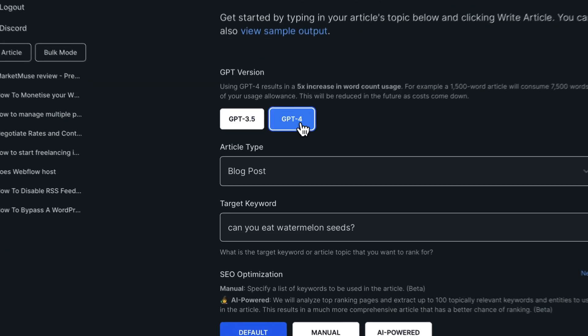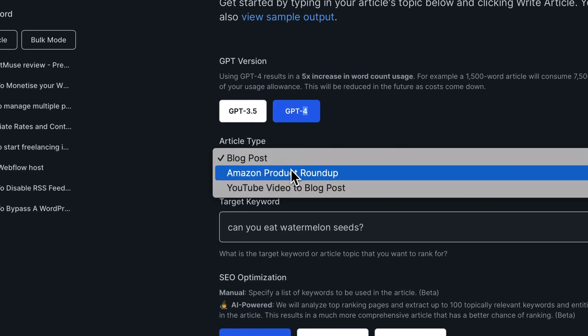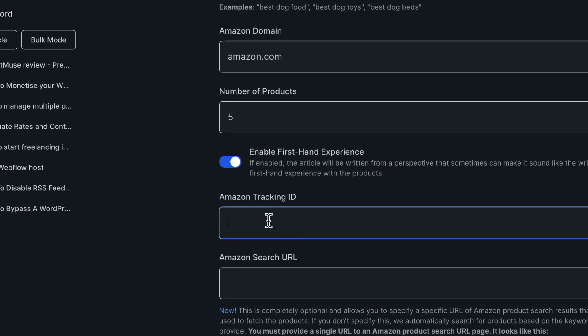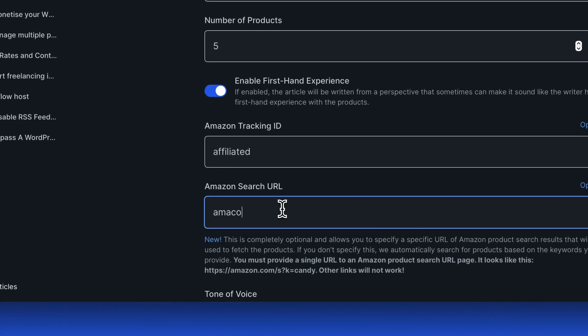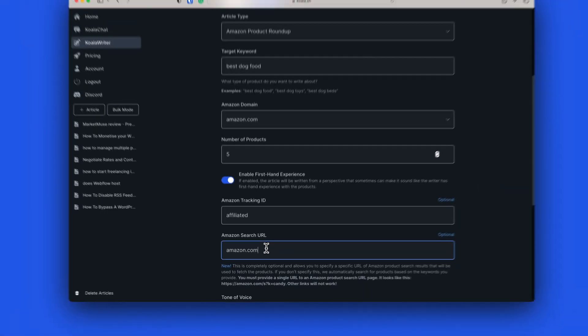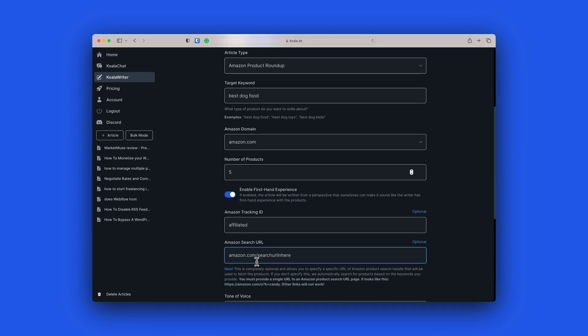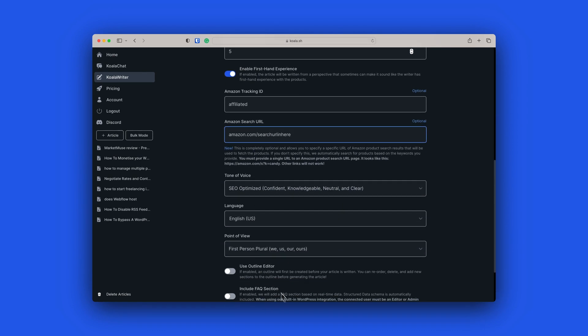As a little bonus, in Koala Writer you can make a product roundup from Amazon, where you can insert your Amazon affiliate ID and even insert the search link to pull products from. Then Koala Writer will write a product roundup for you using your affiliate links. It is so powerful and it saves you so much time when publishing this type of article — and that's a different type of use case entirely.